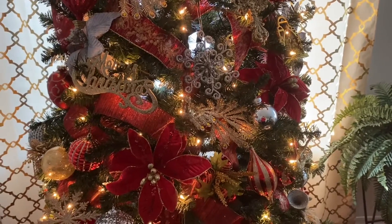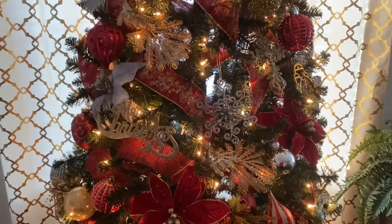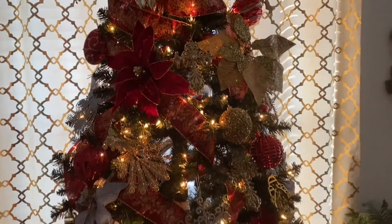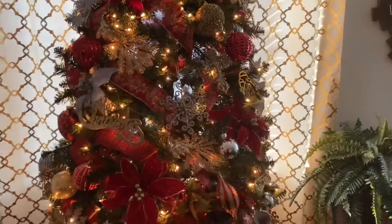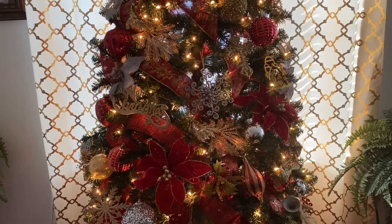This year, I decided to go with the color red, gold, and silver — and a little touch of glam. My tree was purchased last year from Walmart, and it's a seven-and-a-half foot pre-lit tree.